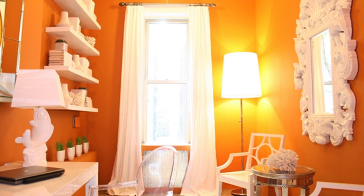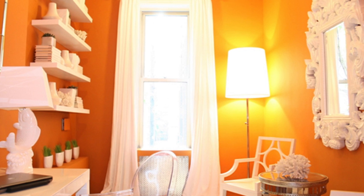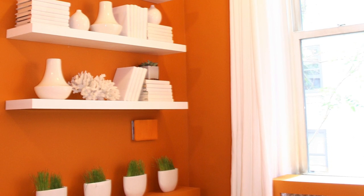To me, nothing says warmth and richness quite like the color orange. In fact, it's my signature color that I sneak into nearly all of my designs. For example, in this office, all of the furniture selections are pure white, including all of the furniture, shelves, floor covering, and accessories.